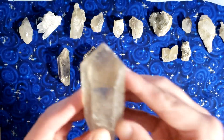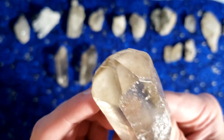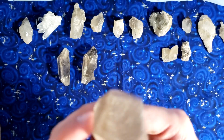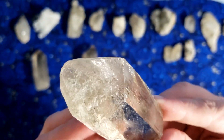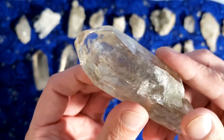We got some smoky quartz here from Brazil. Look at the markings on this one — looks like some starberry markings. Very cool. I like these little smokies. They're very light smokies, almost champagne smokies. Very cool.